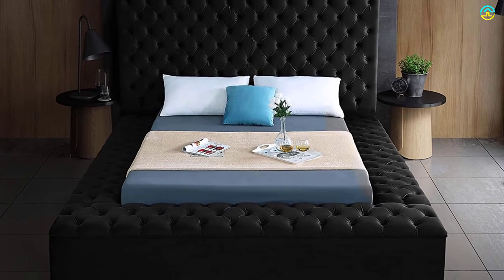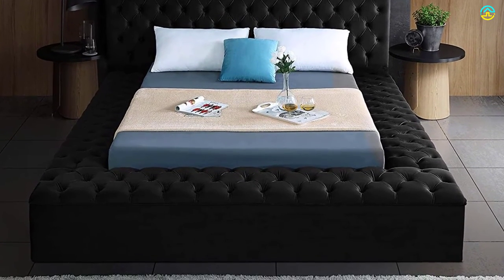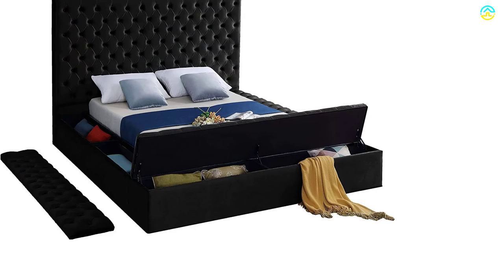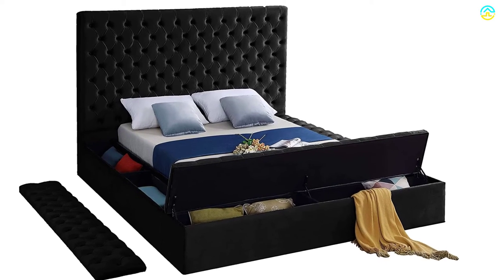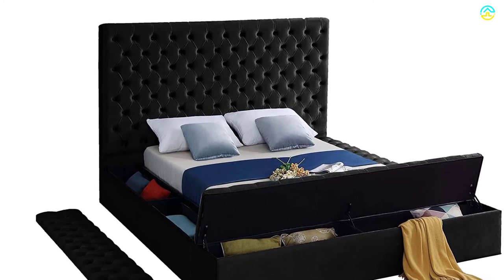With a 60.5-inch headboard and 15-inch footboard, you can relax with a plush and comfortable feeling. The inner storage dimension of the footboard is 83 x 12 x 12 inches, whereas the inner storage rail dimension is 80 x 10 x 12 inches. It comes with full slats with no requirement for a box spring.